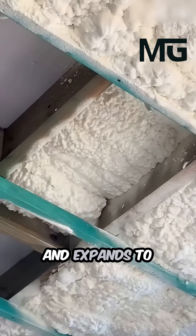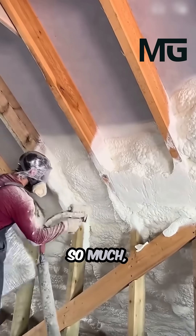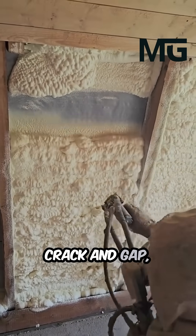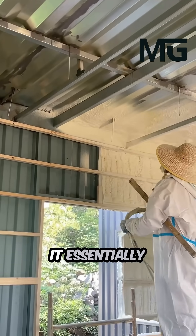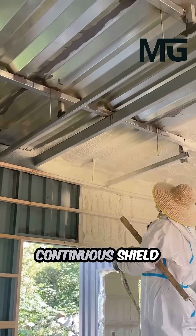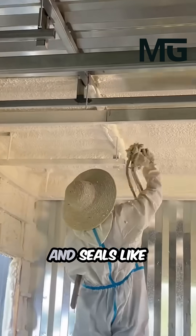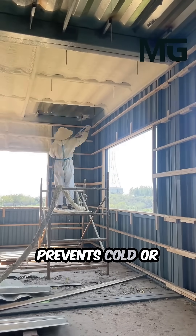It expands to create a thick solid layer, and because it swells so much, it completely fills in every single tiny crack and gap — even the ones you can't easily see. It essentially creates a perfect continuous shield that does two jobs at once: it insulates like a blanket and seals like an adhesive.